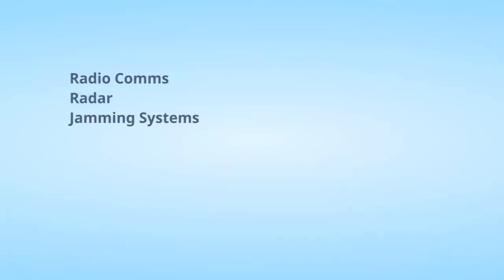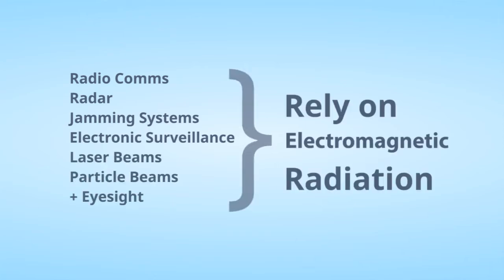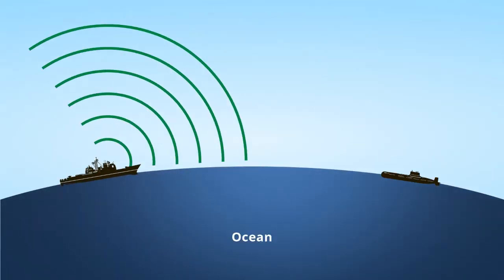Radio communications, radar, jamming systems, electronic surveillance, laser beams, particle beams, and just plain eyesight rely on electromagnetic radiation. Understanding how atmospheric ducting impacts these systems helps us complete our missions and potentially disrupts our adversaries' missions.